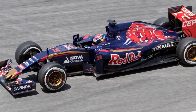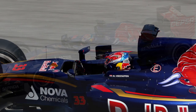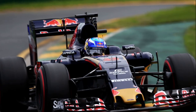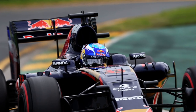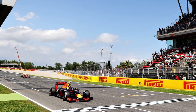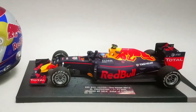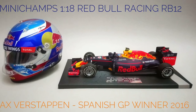Mechanical failure prevented him from scoring points on his debut, but he did score his first points just a fortnight later in Malaysia, becoming the youngest point-scorer in history. After a full season in 2015 and a handful of races in 2016 with Toro Rosso, Max was promoted to the senior Red Bull Racing team at the 2016 Spanish Grand Prix — a race which he immediately won, making him the youngest ever Formula 1 race winner as well. I did a review of the model of that event too; I'll leave a link down below and at the end of this video.